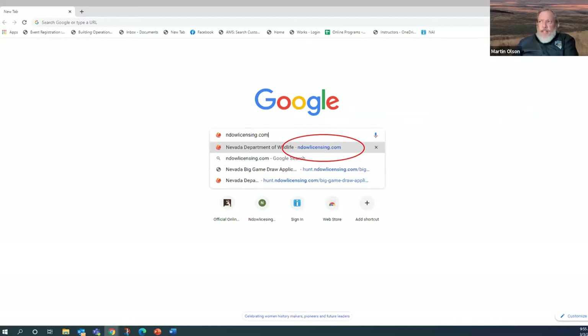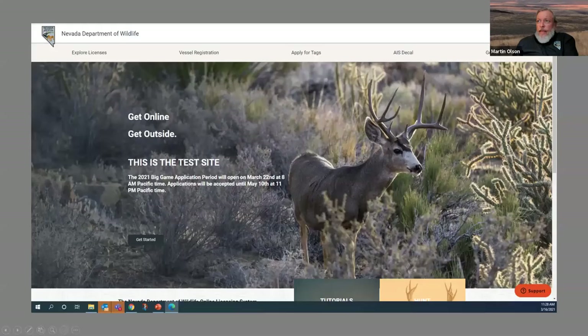To get to the application period, go to your web browser to endowlicensing.com — that's the page that will come up. I'm going to switch over to the test screen now.